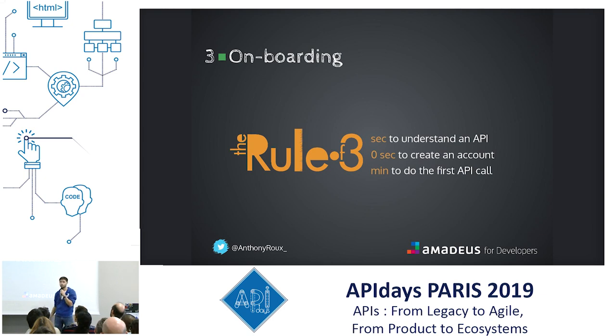My personal rule of three that I apply when building our portal: three seconds to decide to invest in an API, 30 seconds to create an account, three minutes to the first API call. Very easy to remember. But if you're able to apply that to your product, you will maximize your chances that your users reach the step of doing the first API call.